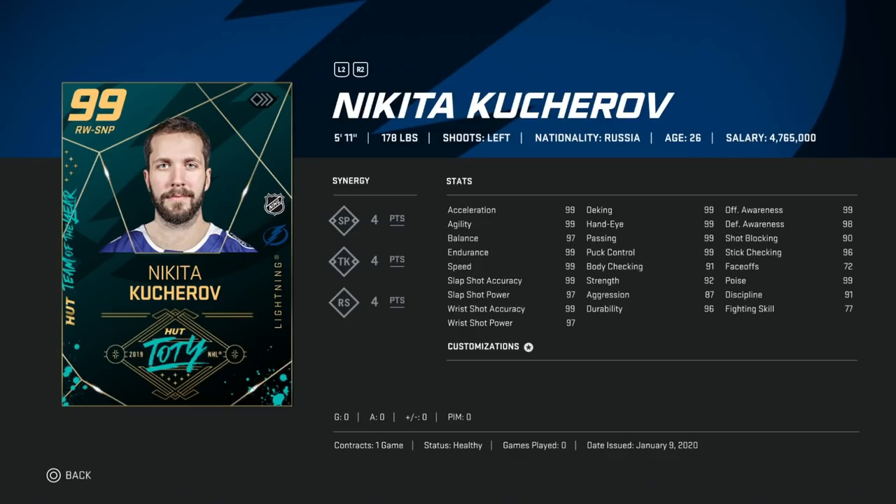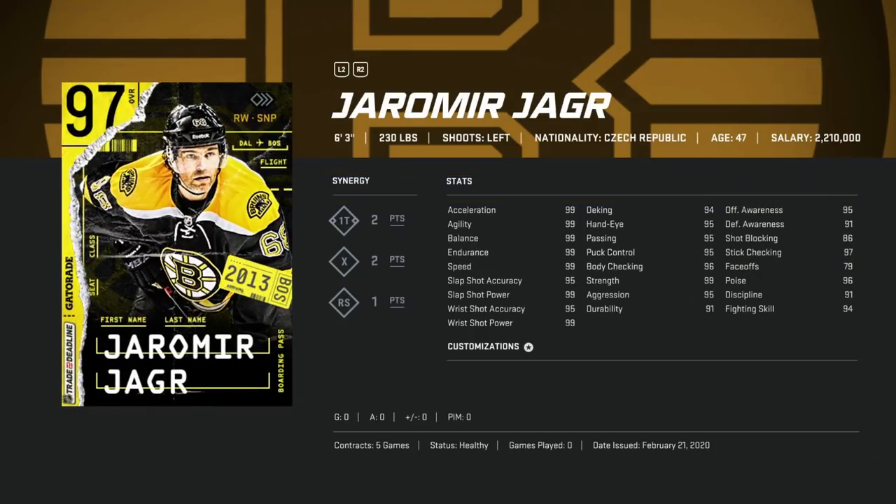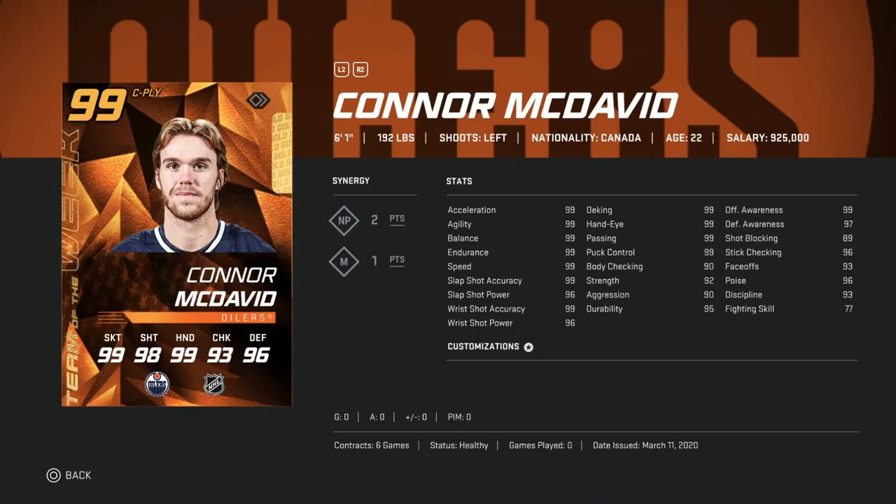Kucherov is 178 so he gets bumped even more easily — he has a hard time holding off the puck. But if you get him in space and straight-line it, all of the important stats are in the 99s and he's one of the best in the game. Number two is the 97 Jaromir Jagr — 99 skating, 99 shot power, six-foot-three, 230. The exact opposite of Kucherov — he just holds onto the puck so easily, and that deadly wrist shot picks corners. One of my favorite cards this year.